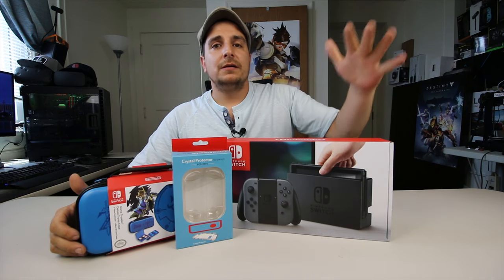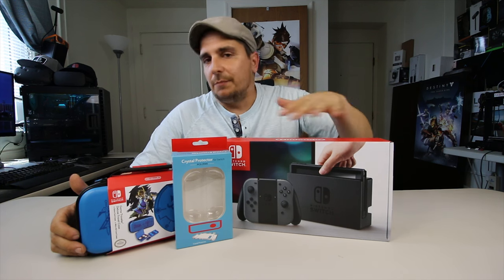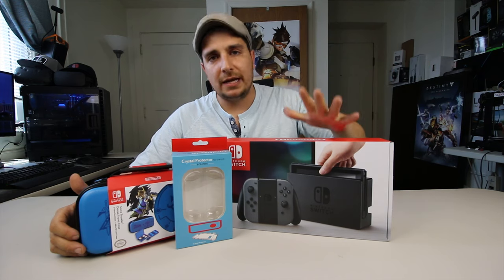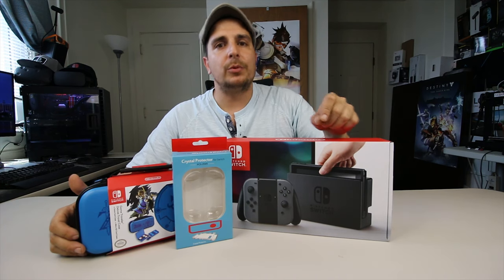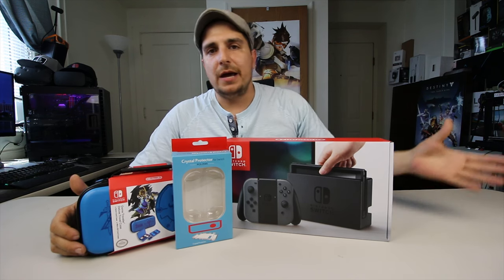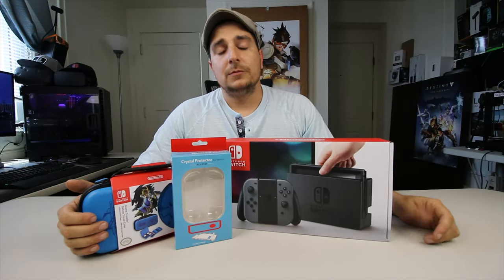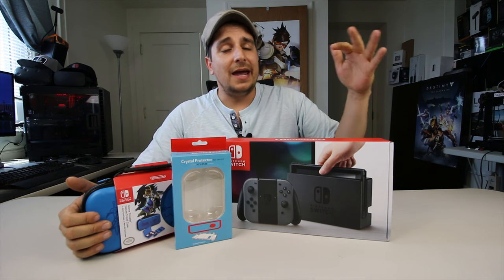If you guys are interested in this, leave a comment down below. I'll find a way to make it completely fair and pick somebody out of the comments and send it to them. Again, $350 — you will need to pay for shipping. The shipping will include a tracking number and insurance for the $350 worth of contents, so that way if it gets lost in the mail or it's damaged, we're both covered on both ends.